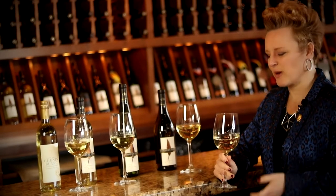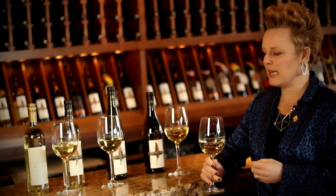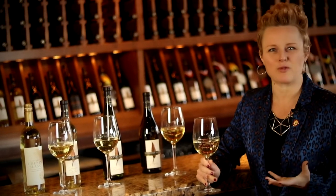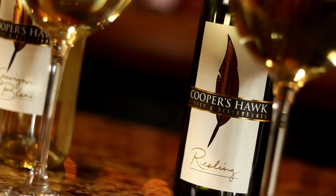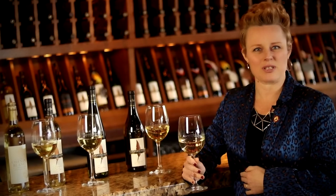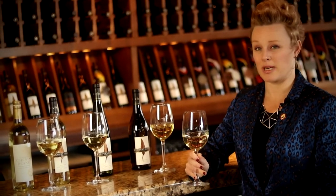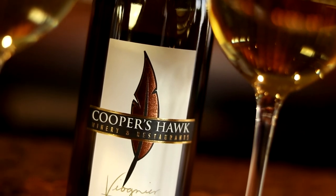Ours is just slightly sweet — the term for that is off-dry, meaning it's not really dry and not really sweet. It's sweet almost like biting into a fresh Granny Smith apple: you get that really zesty, zippy acidity but also a little bit of sweetness from the fruit. What I like about wines with just a tiny hint of sweetness is the way they match with foods — they really bring out the flavors in all kinds of dishes, especially springtime fare. Riesling is actually one of my secret favorite grapes.